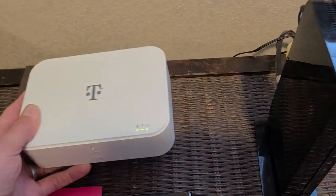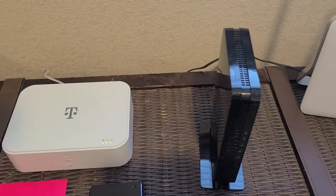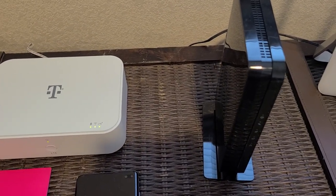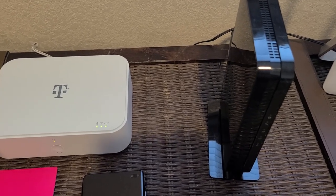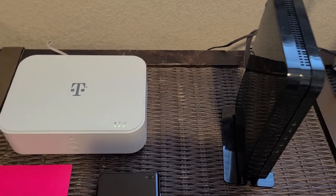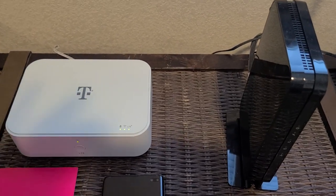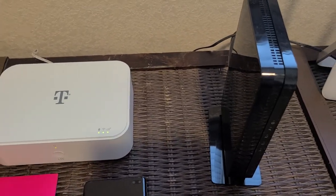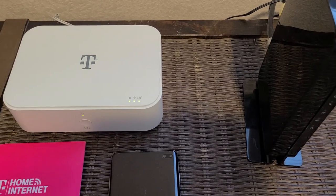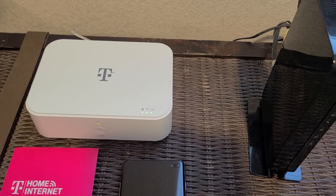You might think, well, there's no cable to the wall like Suddenlink, so I could take this anywhere I want. But I just checked on T-Mobile's website and it's only good at your location — they don't want you to drive 100 miles away and try to use it there. They want this working from the location you agreed to use it at. Also, this is LTE, not 5G, so I don't know if there's going to be a 5G version coming out in the future.